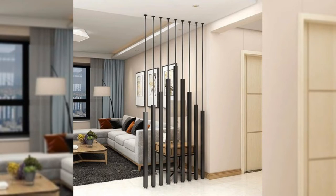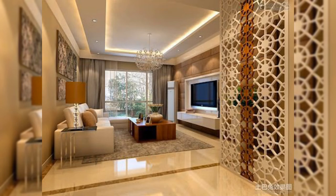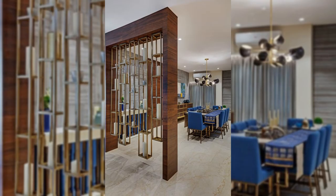11. Install a peninsula breakfast bar. When it comes to room dividers, peninsula kitchen options are better than the island kitchen. They restrain the traffic to one side, making it less distracting while you are working in there.